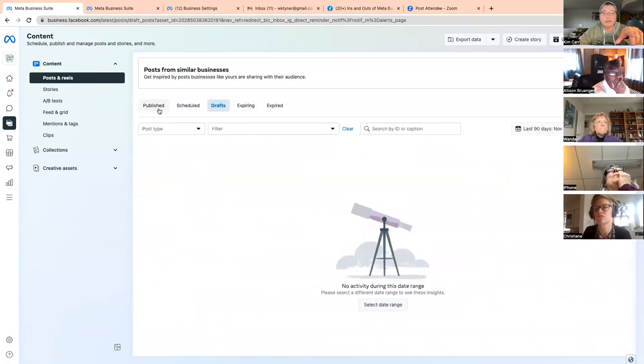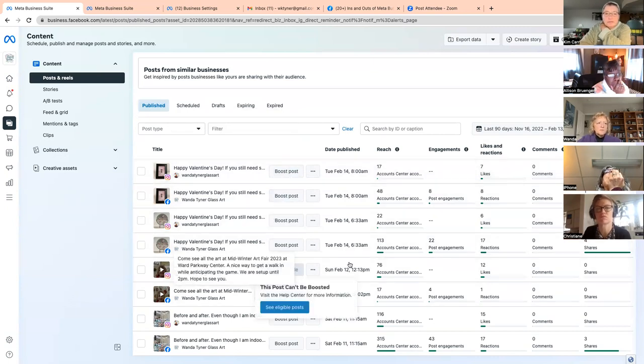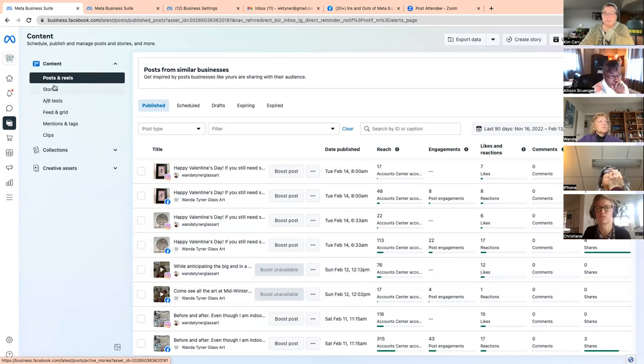A question was raised about boosting versus creating ads. On the Content page you can only boost. But there are other places where you can create an ad, which I'll show you. Boost is not always available — for example, I don't think you can boost a live video. You can also see your stories here — both active, scheduled, and archived — and your reels.